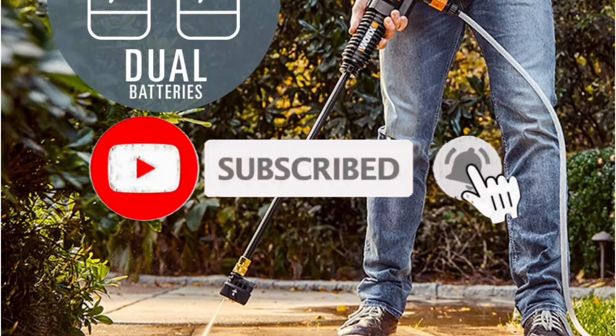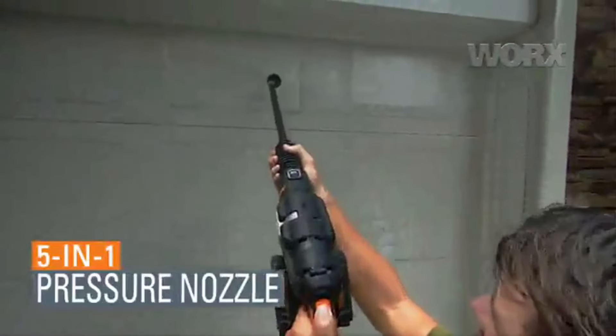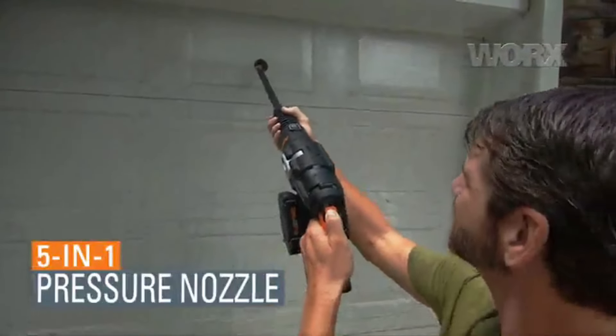Starting with the WORX WG644 Cordless Power Washer. Despite being noted for its weight and noise levels, the WG644 surprised us with its overall performance and value. It delivers an excellent balance of runtime and cleaning power, making it a standout in its category.